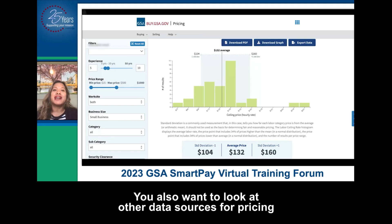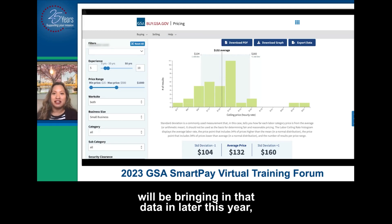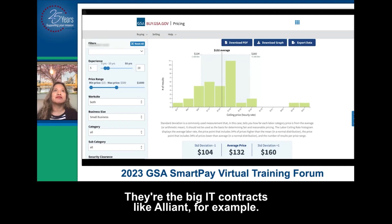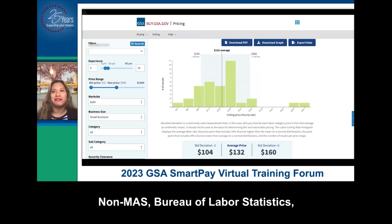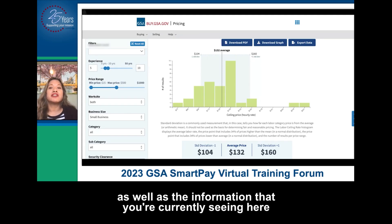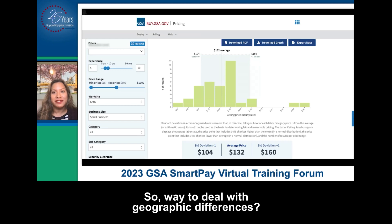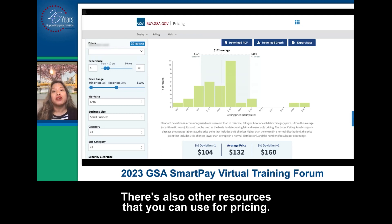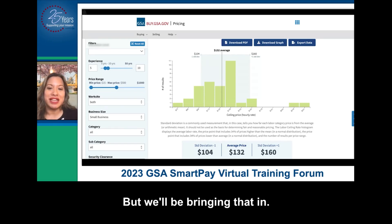Bureau of Labor Statistics data will be coming in later this year, as well as information on non-multiple awards schedule contracts — think GWACs, the big IT contracts like Alliant, for example. 80 Stars will also be included, along with non-MAS Bureau of Labor Statistics data as well as the information you're currently seeing here from the multiple award schedule. To deal with geographic differences: look at the standard deviations, consider cost of living, and whether that labor category is plentiful. There are also third-party websites that contain salary information, and Bureau of Labor Statistics data is coming. You can use this, put it in your contract file, and use it to inform your independent government cost estimate.